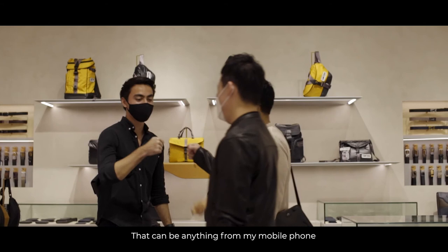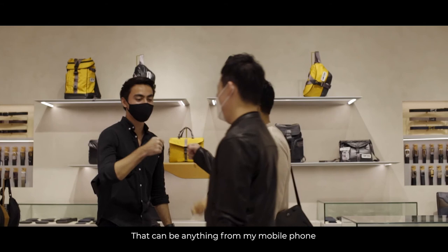And it means that I can carry all of my essentials. That can be anything from my mobile phone, my hand sanitizer, my power bank, notebook, and more.